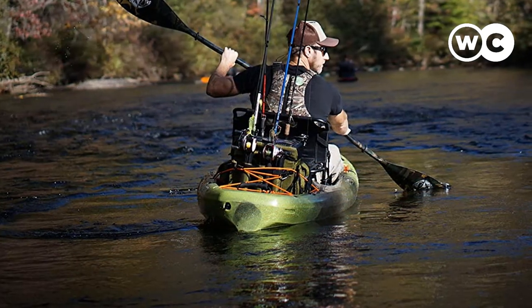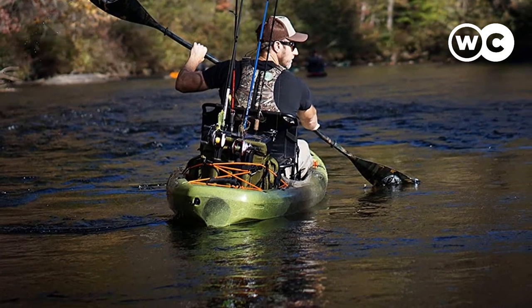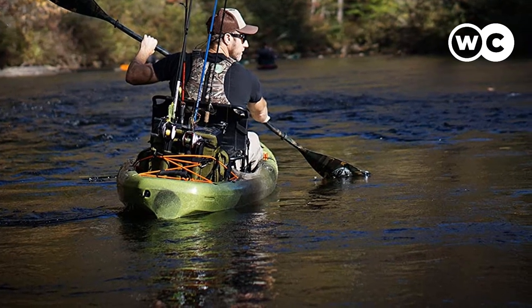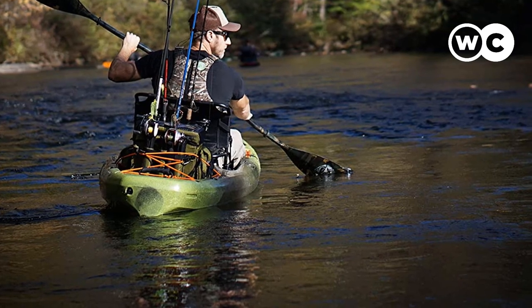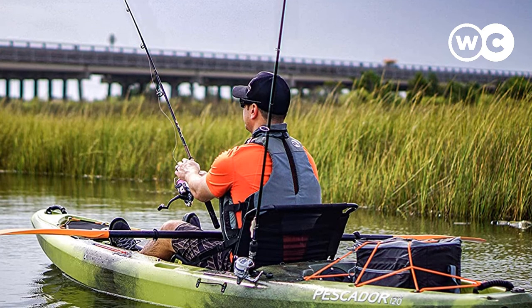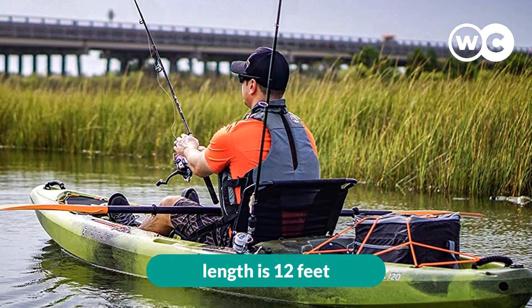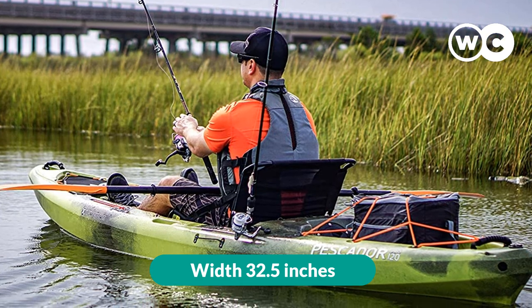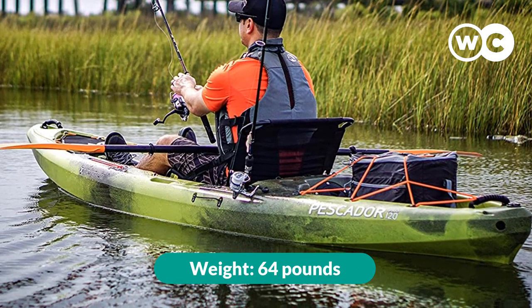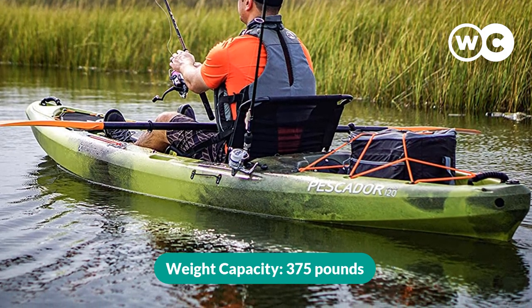It has a Scotty adjustable front rod holder and two fixed holders behind the seat. There's a keeper foot brace system to keep your legs in position, and there are storage areas both open and dry at the front, center, and rear, with bungee cords at the rear. A nice addition is the anchor kit and anchor trolley, so you can float in one spot. Its length: 12 feet. Width: 32.5 inches. Deck height: 14.5 inches. Weight: 64 pounds. Weight capacity: 375 pounds.